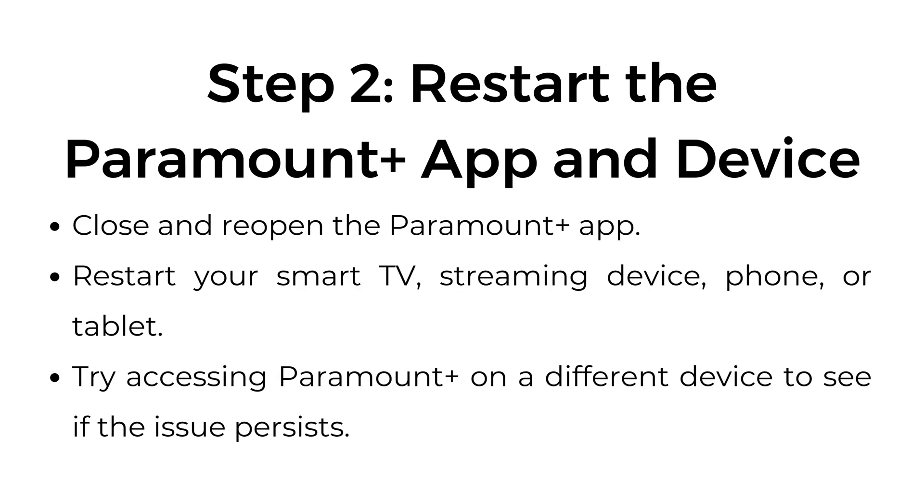Step 2: Restart the Paramount Plus app and device. Close and reopen the Paramount Plus app. Restart your smart TV, streaming device, phone, or tablet. Try accessing Paramount Plus on a different device to see if the issue persists.